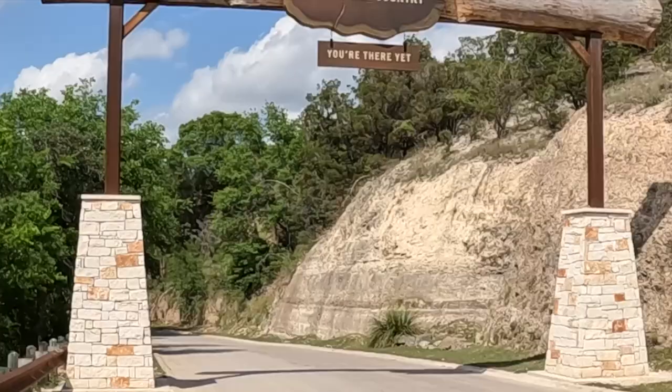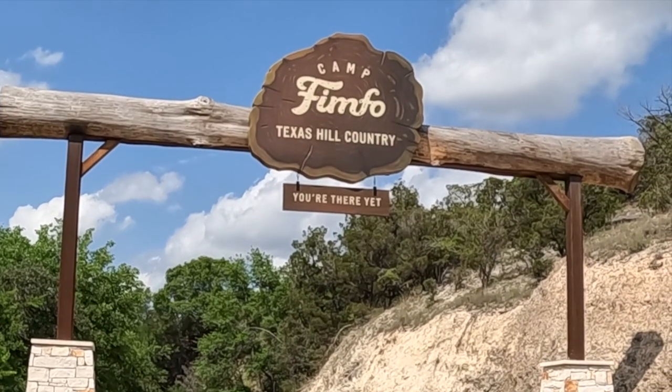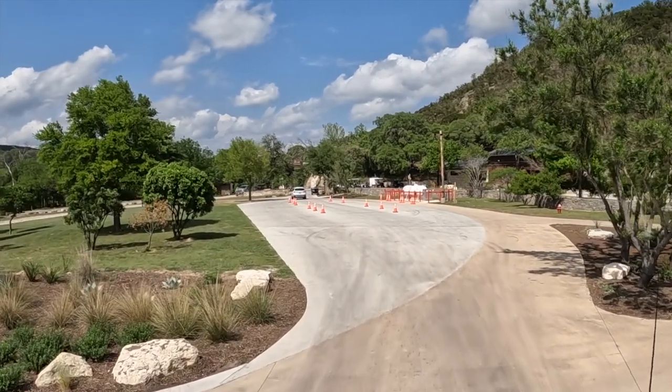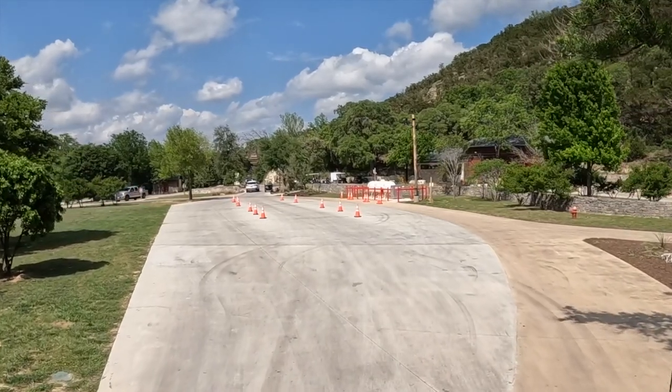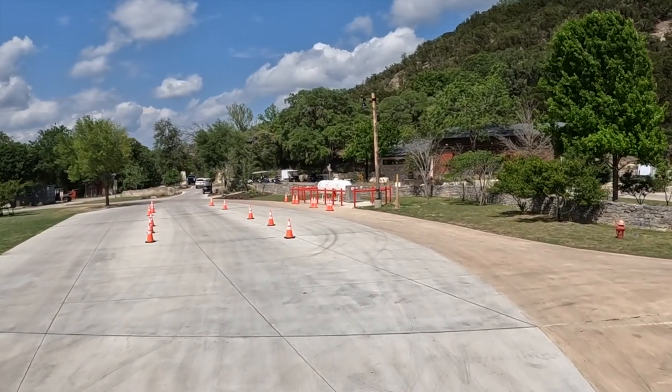Are we there yet? According to the sign, we are there yet! This is the entrance to Camp Fimfo. If you go to the right, that's for the cabin and tent check-in. And this is the entrance for the RVs. You'll stop here, park, and go into the office to check in.